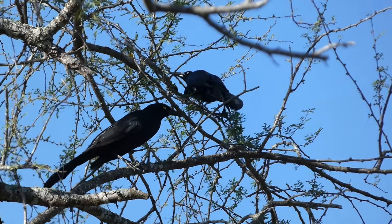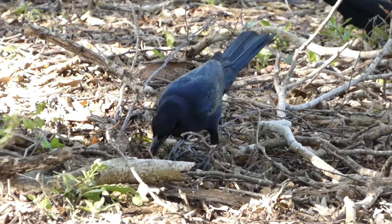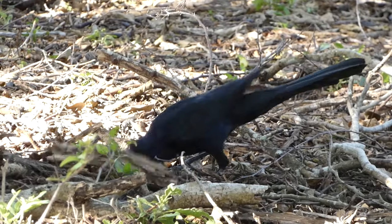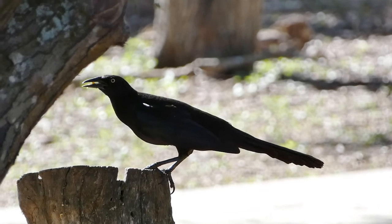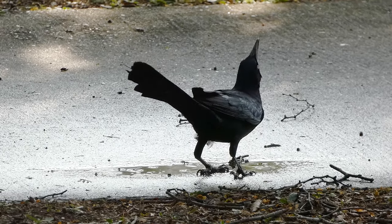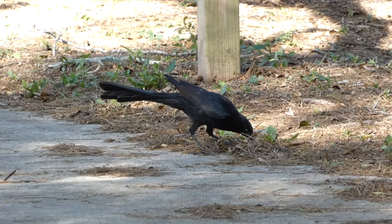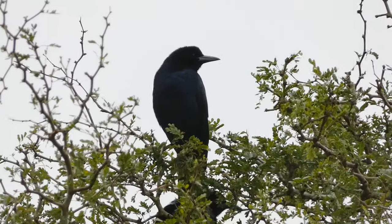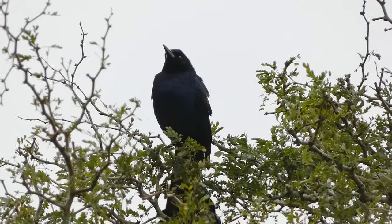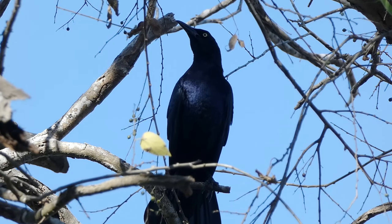My first experience with great-tailed grackles was in northern Texas, where I saw them around my hotel parking lot. A few years later, I got to see them again in the Rio Grande Valley of South Texas, where I got very well acquainted with them. Many feeding stations were inundated with these birds, and it seemed like everywhere we went, great-tailed grackles were also there — drinking from puddles, making their fascinating noises from high perches, and generally lurking around foraging in lawns and on streets. While some people may think of these birds as a nuisance, to me they are a recognizable species in their native range, and an important part of the ambiance in Mexico, Texas, and the rest of the southwestern United States.